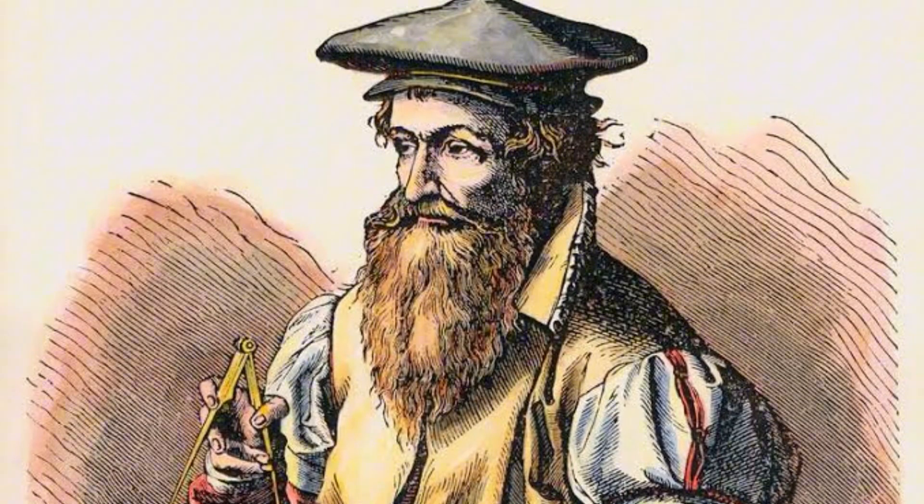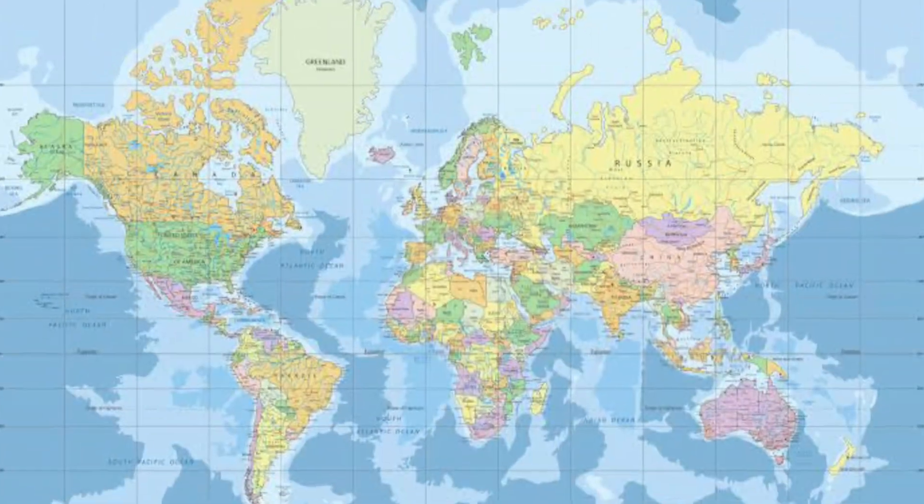The Mercator projection was started in 1569 by Gerardus Mercator, a Flemish cartographer who was into maritime navigation. The Mercator map is absolutely fantastic at preserving angles and shapes — it's very conformal and useful for plotting straight-line courses. So if someone needed to navigate from Spain to America, they would use this map because all they care about is getting from point A to point B in a straight line — not the size of anything along the way.